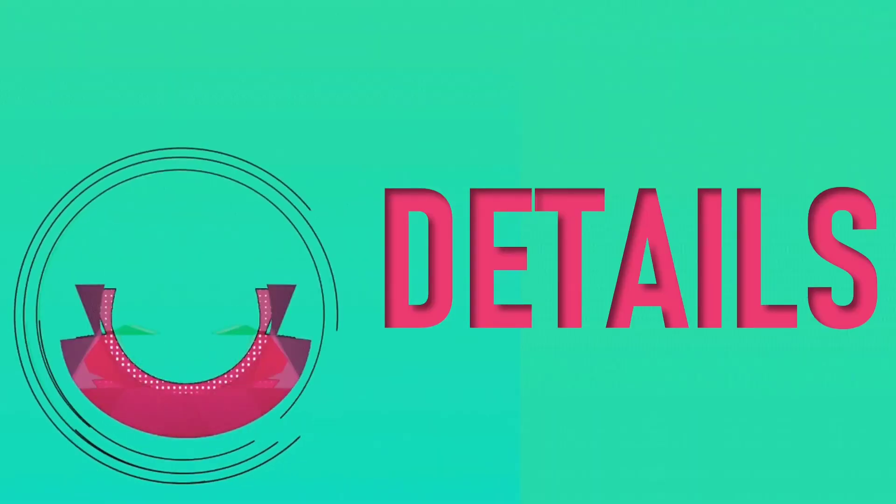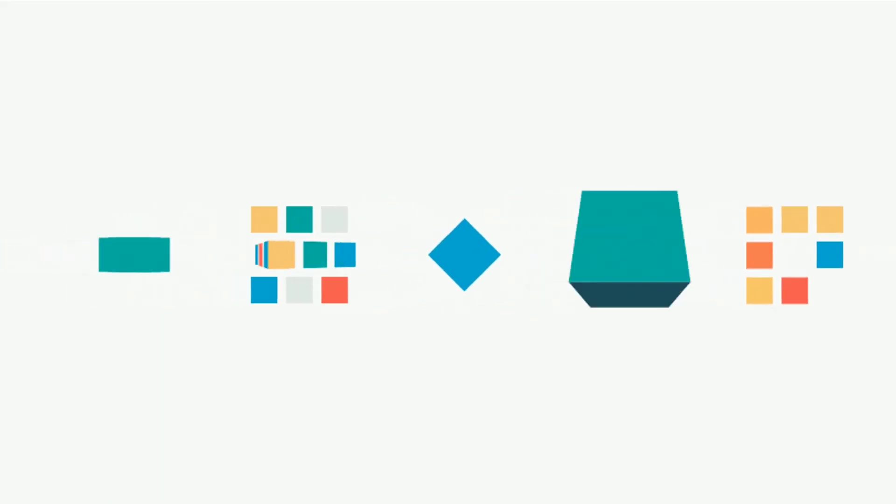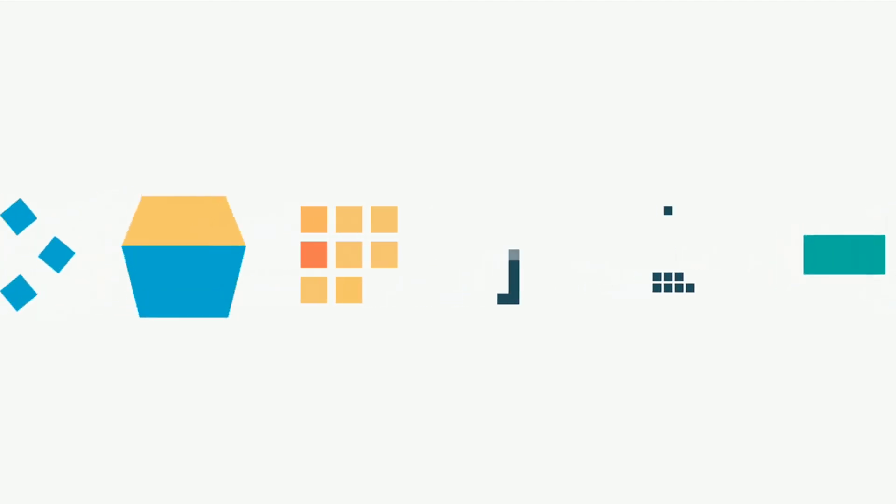Details: For liars to succeed, their lie must be accepted as truth. So to convince the receiver that their lie isn't a lie, they explain every minute detail that they have thought of while creating a lie in their head.